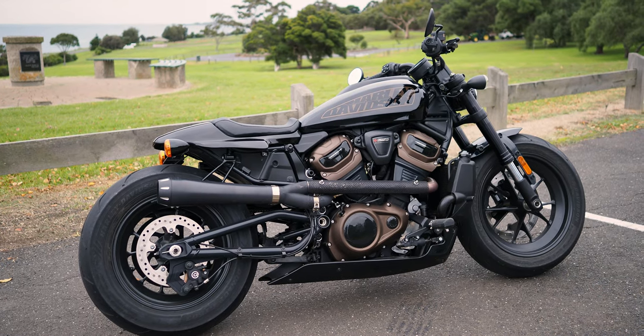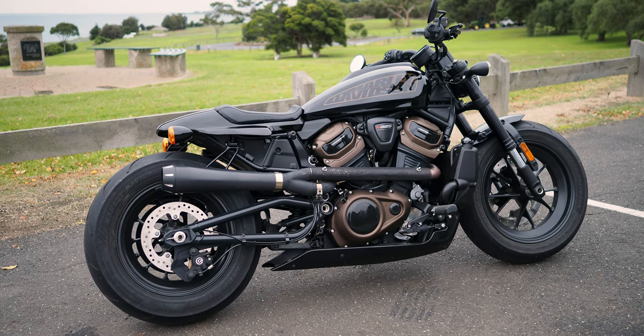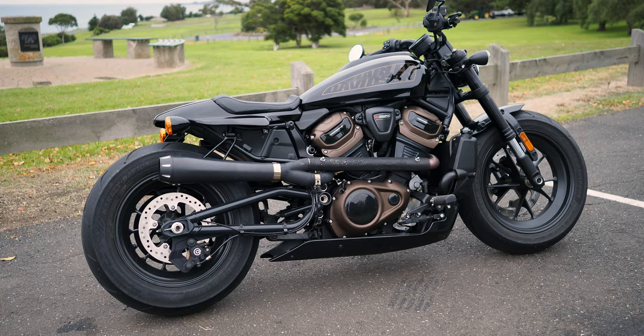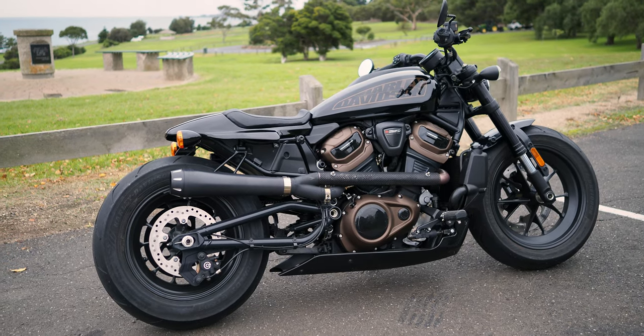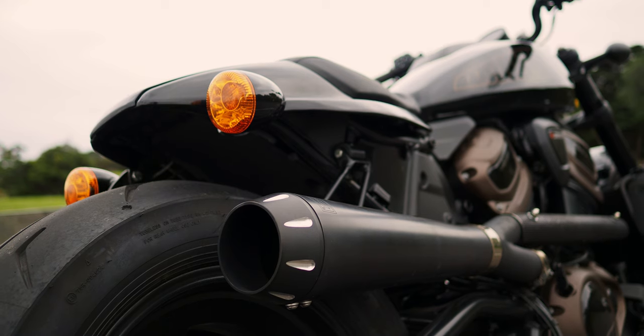This particular bike has had some modifications done by Geelong Harley-Davidson. You can see the exhaust system's not standard - that's their own design they've come up with, with muffler. It is pretty loud and pretty noisy. I will start up in a minute so you can hear it.